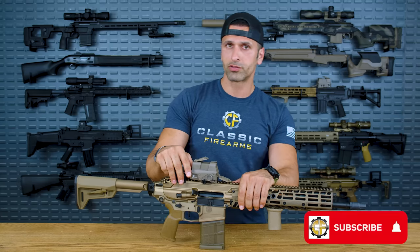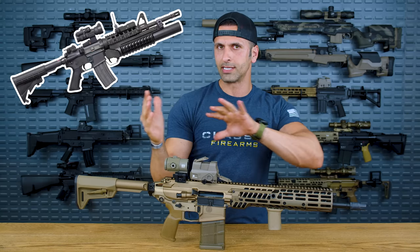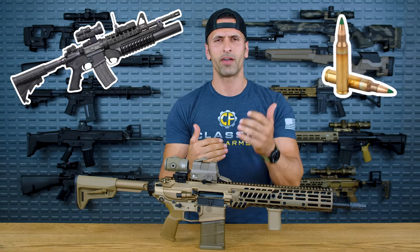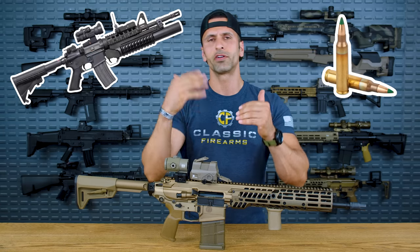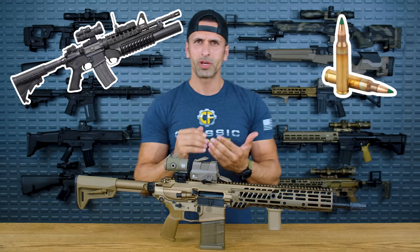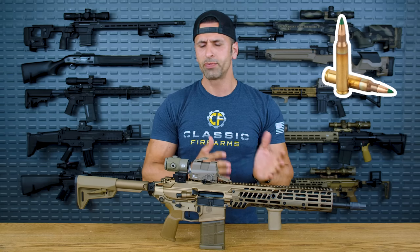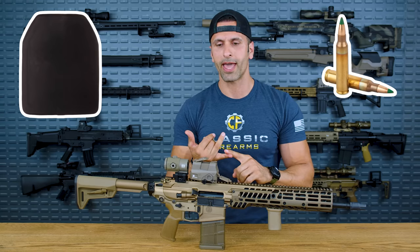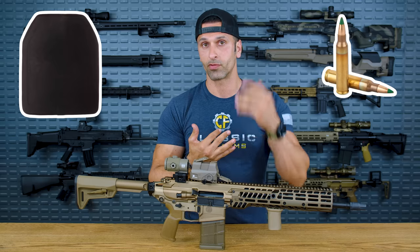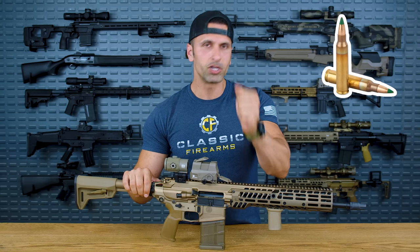In 2019, the U.S. military's NGSW — Next Generation Squad Weapons Program — wanted to go ahead and upgrade and basically ditch the M4. The reason was the M4 had its limitations. The 5.56 cartridge had a range of about 300 to 500 yards; anything beyond that, you basically had to get lucky. When it comes to terminal ballistics performance, it just didn't have the necessary performance, especially against the new technology in body armor. It just didn't perform through those intermediate barriers at 500-plus yards.